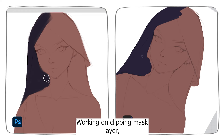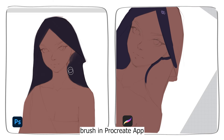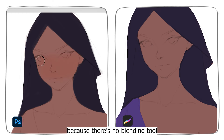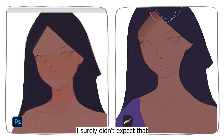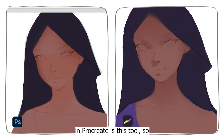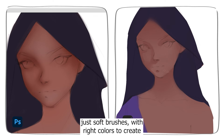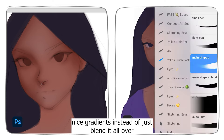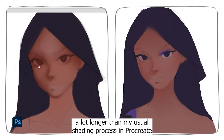Working on the clipping mask layer, I use the default round brush in Photoshop and my custom brush in Procreate. Shading in Photoshop took me a while compared to Procreate because there is no blending tool. There is no blending tool in Photoshop — I surely didn't expect that. Half of my rendering process in Procreate relies on this tool. So it was a real challenge to learn to work with just soft brushes and the right colors to create nice gradients instead of just blending it all over. Because of that, the shading part in Photoshop took me a lot longer than usual.